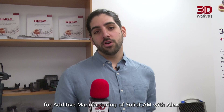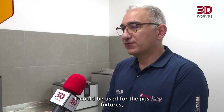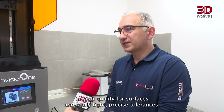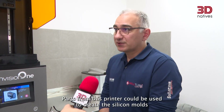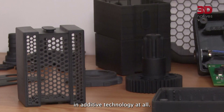We're here in the training center for additive manufacturing at SolidCAM with Alex. Behind us is an Envision One. It can be used for jigs and fixtures, and for providing final parts with some post-processing, because of this machine's capability to print parts in high quality with tight, precise tolerances. Parts from this printer can also be used to create silicone molds for mass production of parts from resin that cannot be printed in additive technology at all.